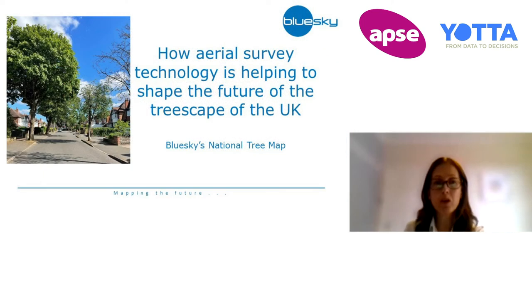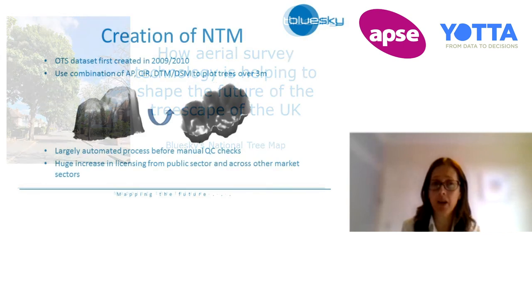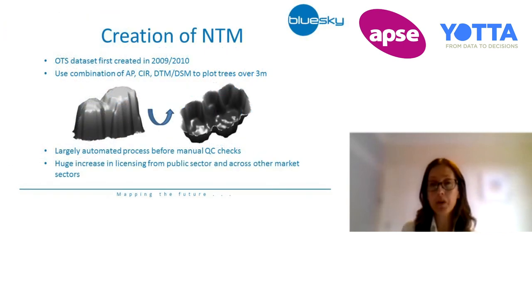The National Tree Map is what we call an off-the-shelf data set — it has already been created and it's available. We first created the baseline data for our National Tree Map in 2009-2010.